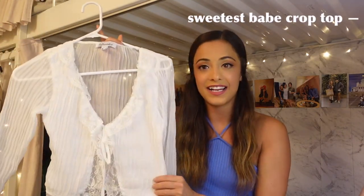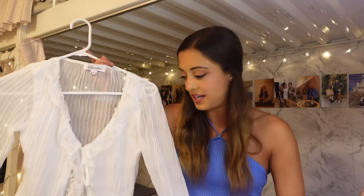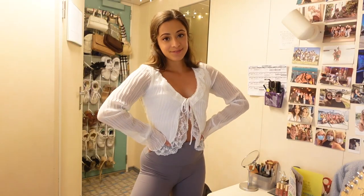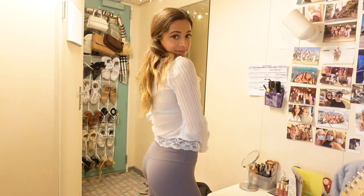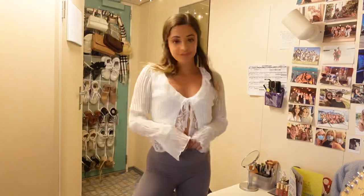I have a little blouse to share — this is called the 'Sweetest Babe Crop.' When I saw it on the model I just thought it looked so cute. It is definitely out of my comfort zone, but it's a really nice piece to add to my wardrobe because it's a basic yet very elegant at the same time. It has a bit of that accordion texture, but not as dramatic as the set. It does have a tie in the front and a really beautiful cut. I could wear it with light wash pants, leather pants, or a skirt.